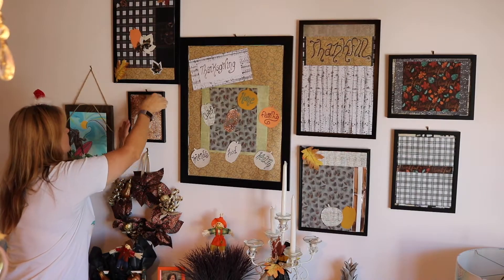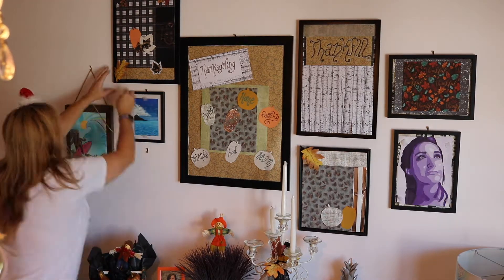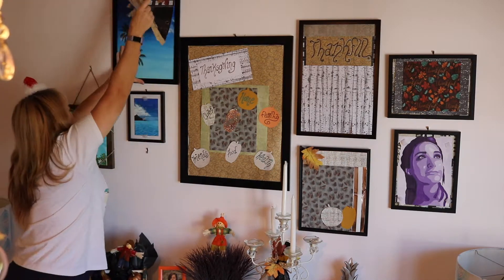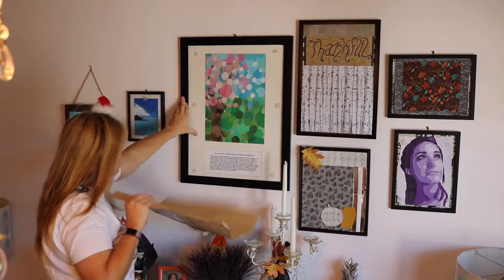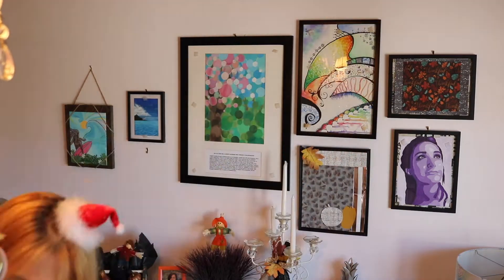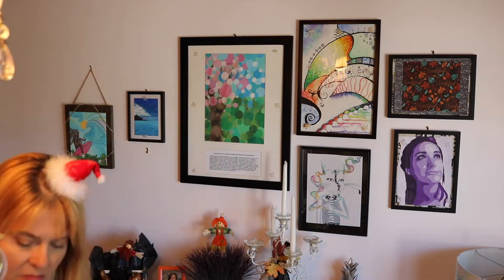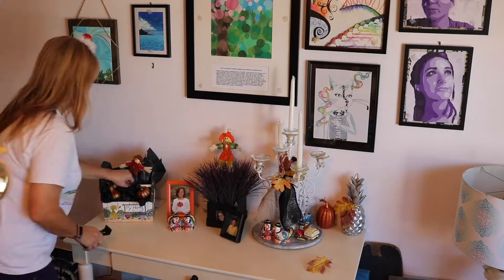The first thing I'm going to do is remove the fall decor from the wall. Now it's time to clear the fall stuff off of the table.